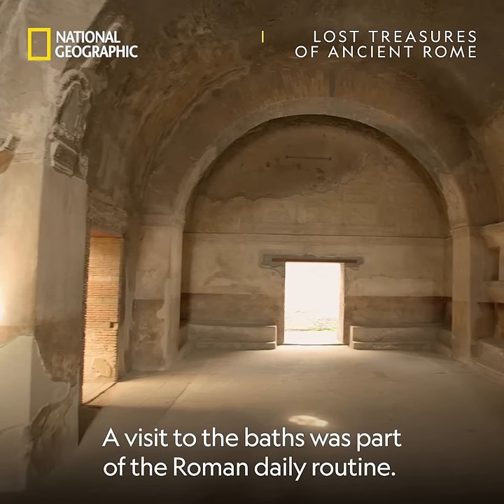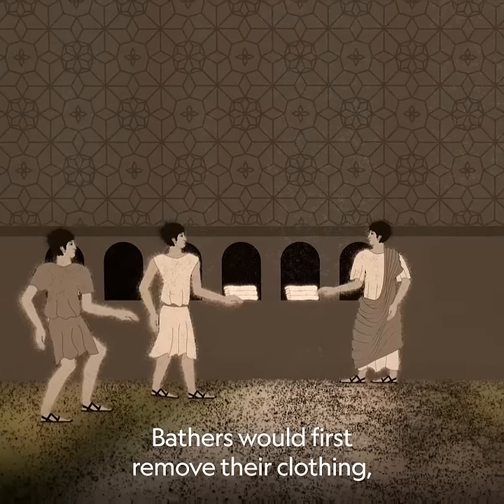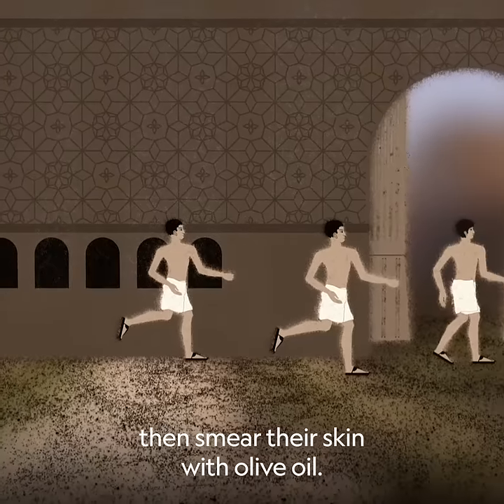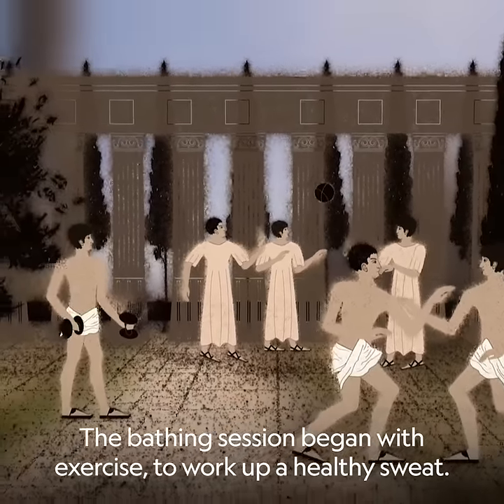A visit to the baths was part of the Roman daily routine. Bathers would first remove their clothing, then smear their skin with olive oil. The bathing session began with exercise to work up a healthy sweat.